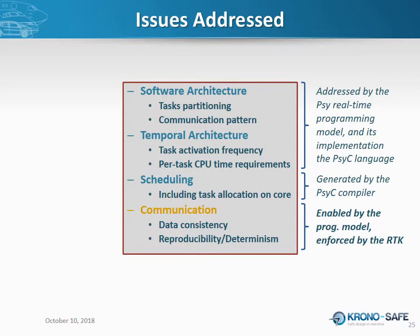We've addressed all four issues: software architecture and temporal architecture are addressed by the PSYC language providing a formal description of the application's functional and temporal behavior, while scheduling and communication determinism are enforced automatically by the PSYC compiler and the Asterios RTK at runtime.